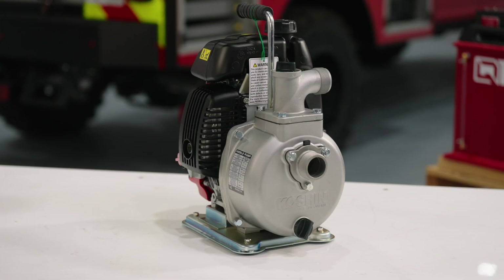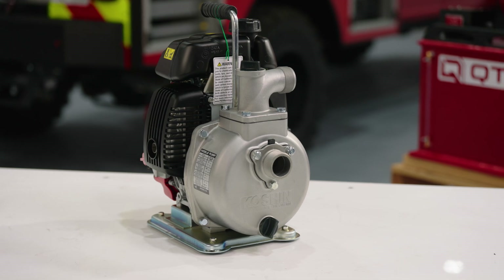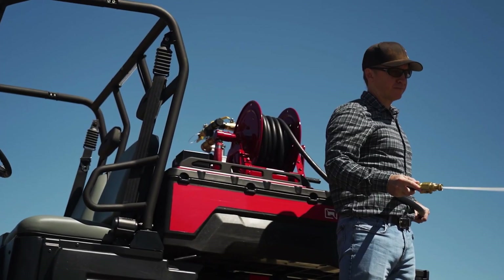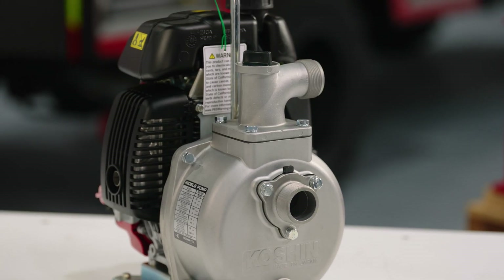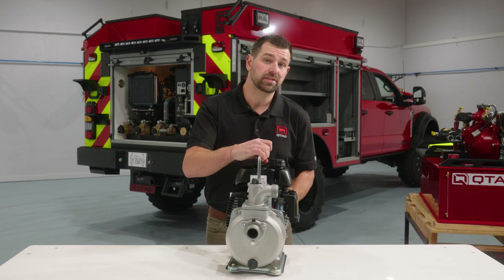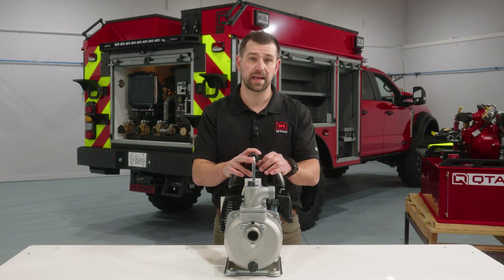The Koshin SCH-40H is one of our most versatile pumps in our lineup. Featured on many of our skids as a medium pressure option, it delivers 73 gallons per minute at a maximum pressure of 61 PSI. Powered by the dependable Honda GX-H50 engine, its balance of flow and pressure make it ideal for mopping up hot spots and managing light fire suppression tasks efficiently.